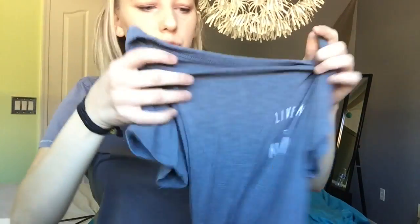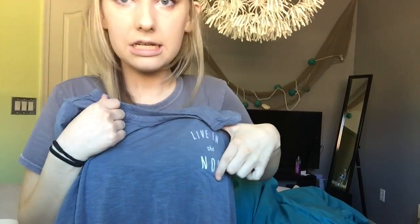The next thing I got is from American Eagle — it's just this cute gray-blue shirt and it says 'Live in the Now' right here on the chest area. It's kind of like a crop top. I also have another shirt from American Eagle, and it's on the hanger because I didn't throw it on my floor. It's this cute shirt and it has like a baby doll kind of thing on the back, which is really cute. And it has mesh paneling on the side — I love that, it's so cool.